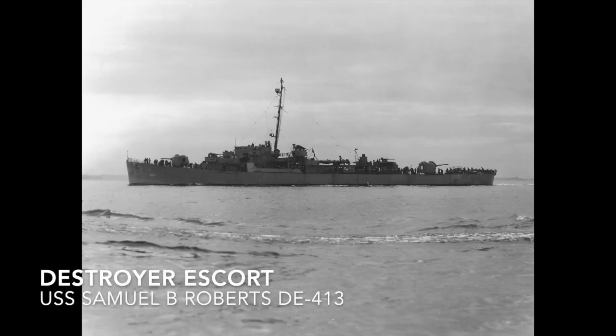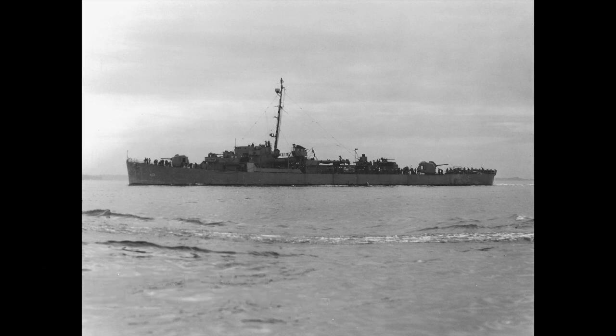Destroyer escorts are effectively the U.S. Navy's classification of what would be a corvette, frigate, or sloop of war in any other navy, but specifically they were ships designed with endurance to escort convoys of the merchant marine. USS Samuel B. Roberts comes to mind.